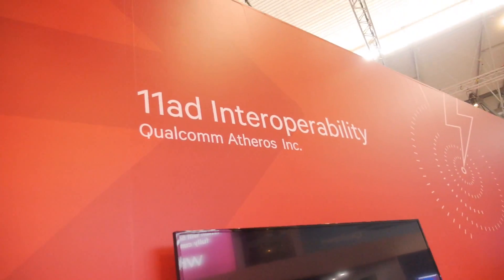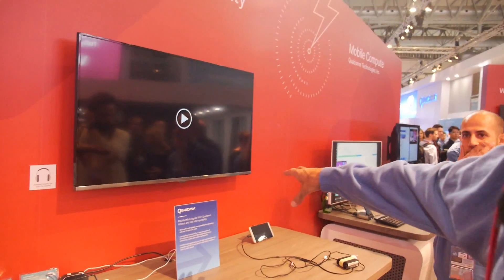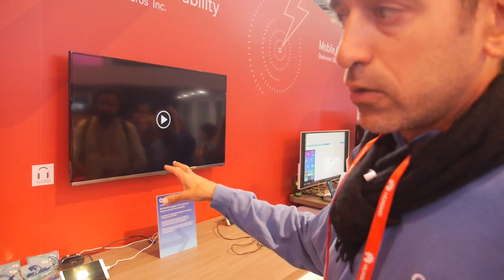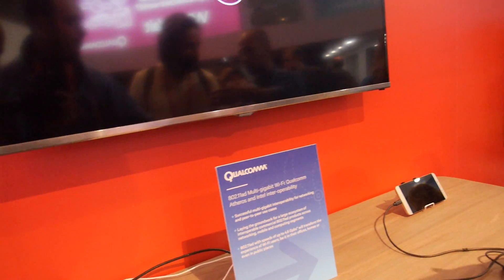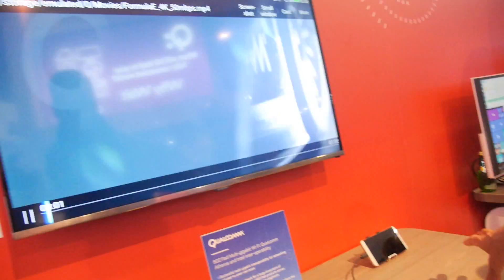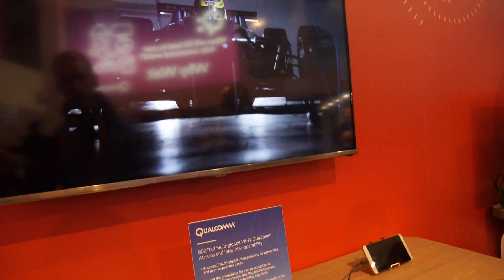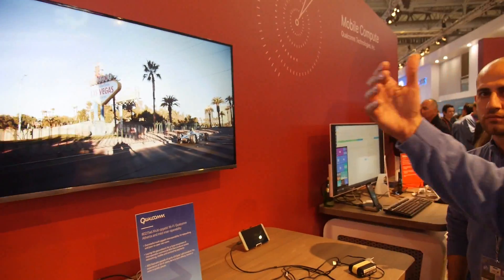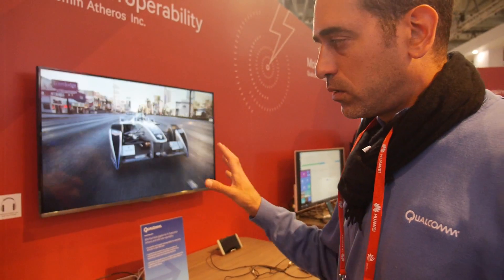Interoperability means we are fully ratified and compliant with the spec. One of the demos shows Intel tablets, and we are establishing point-to-point connections between Intel devices and transferring large files. Interoperability is basically between different vendors — we go to plug-fests to make sure our standard is completely compliant to the spec.